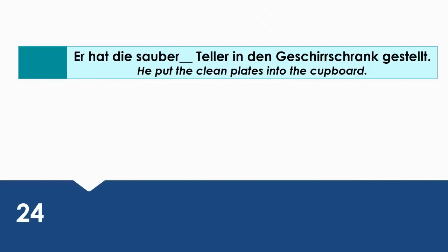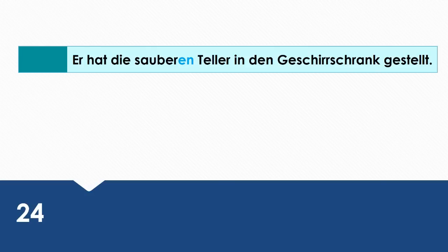He put the clean plates into the cupboard. Wie sagt man das auf Deutsch? Er hat die sauberen Teller in den Geschirrschrank gestellt. Die sauberen Teller is the direct object, so it's in the accusative case.